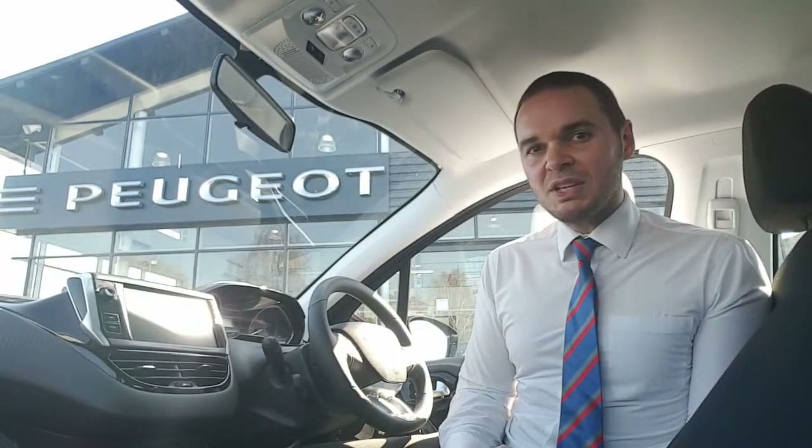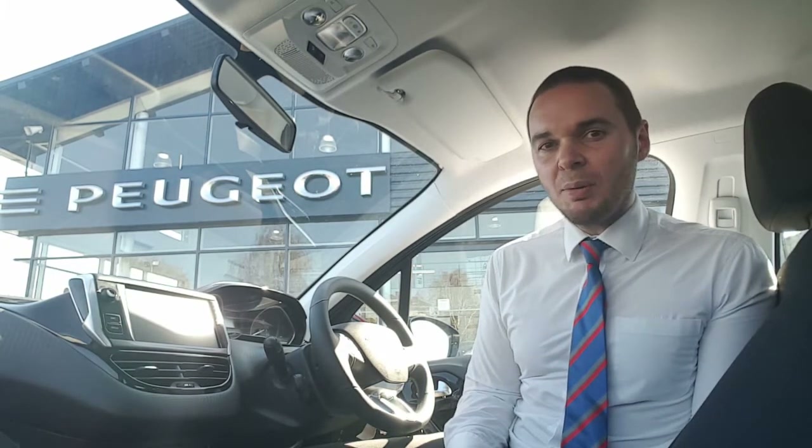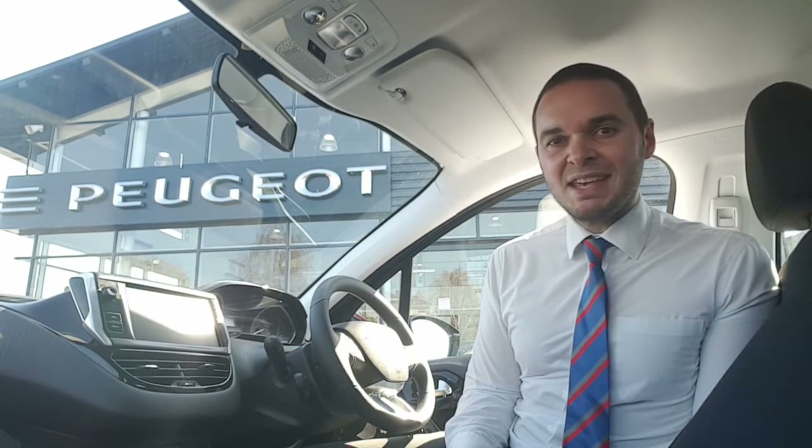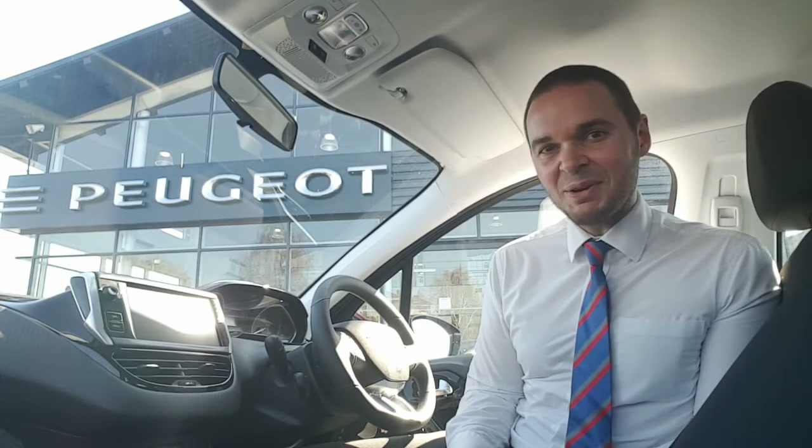Hi, I'm Andy from Howard's Peugeot in Taunton and I'm going to show you around this 208 in the active specification. This car has great smartphone connectivity with Apple CarPlay, Android Auto and Bluetooth. You also get DAB digital radio, there's air conditioning and the car has cruise control with a speed limit app. So let's have a look around.